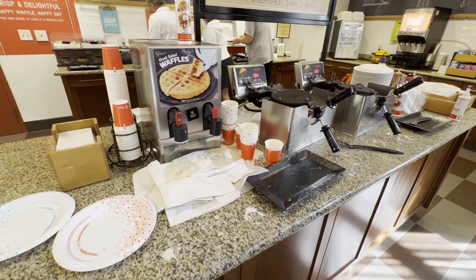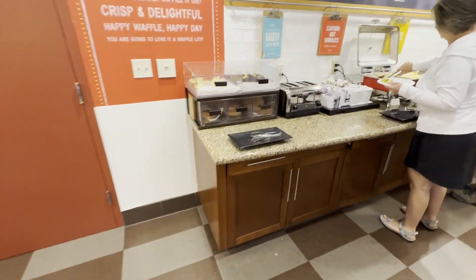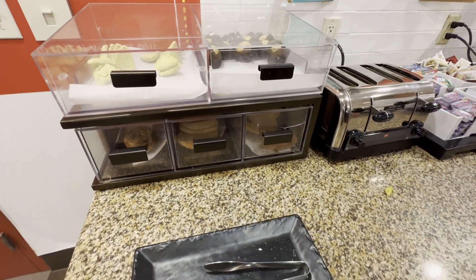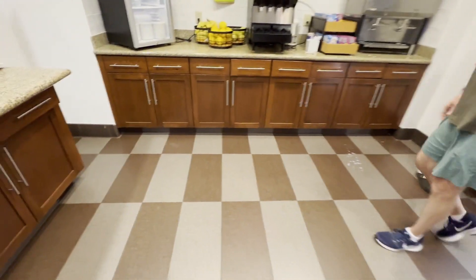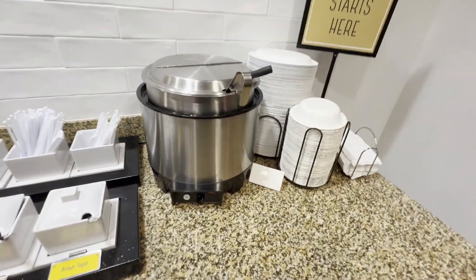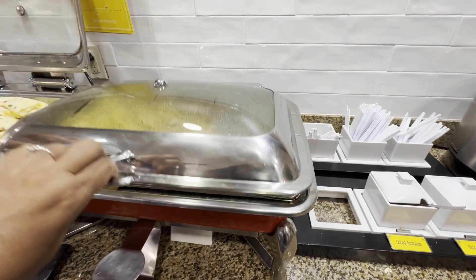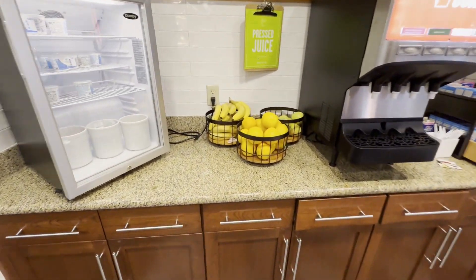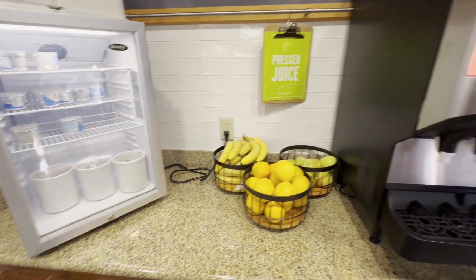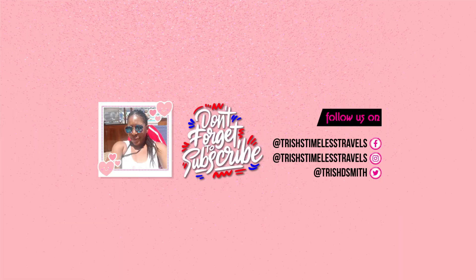Good morning Timeless Travelers! As promised, I'm going to show you the breakfast downstairs. We've got waffles where you can use a waffle maker. We've got some scones, pastries, and bread. Looks like we've got some oatmeal with brown sugar and almonds, potatoes, omelets, and sausages. We've got bananas, apples, and oranges, some yogurt, different juices, and cereals. Pretty simple but healthy breakfast — let's get it!